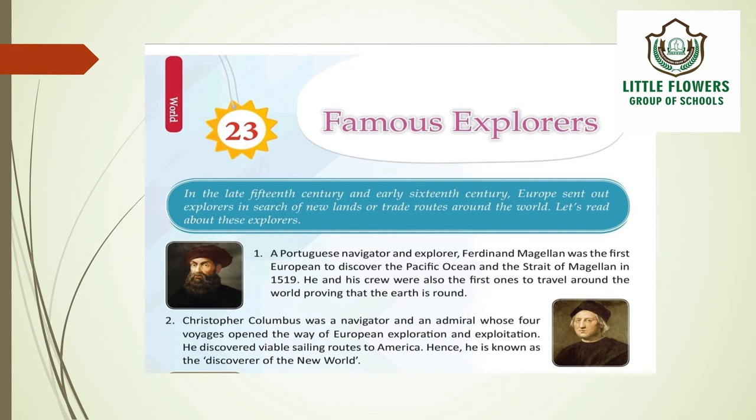The second explorer is Christopher Columbus, a navigator and admiral whose four voyages opened the way for European exploration and exploitation. He discovered viable sailing routes to America, and hence he is known as the discoverer of the New World.